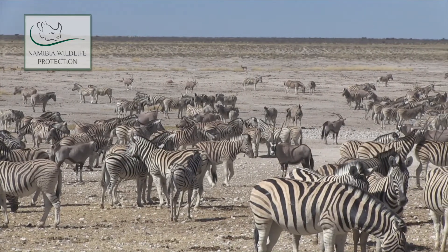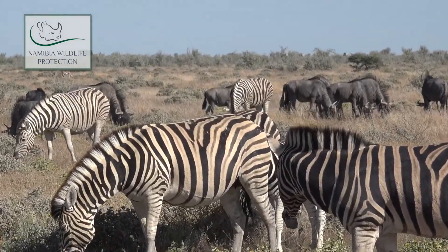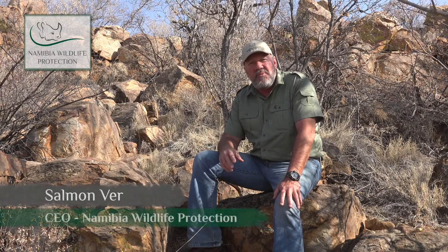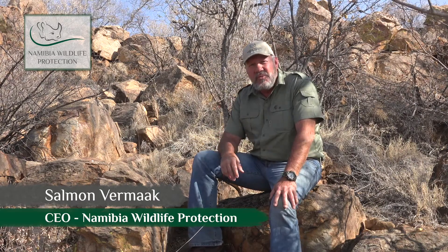Zebras are herd animals and they travel in big family groups. You can often see them with blue wildebeest. They love to graze with the blue wildebeest, and I believe it is because the blue wildebeest give them an extra advantage with their eyes, their smell, and their ears to warn them of predators in the area.